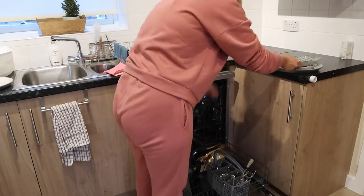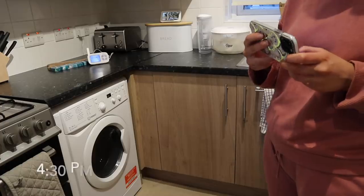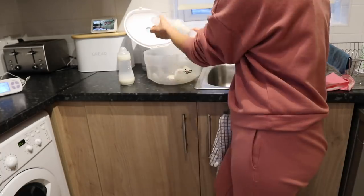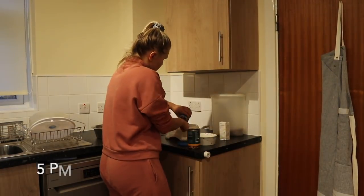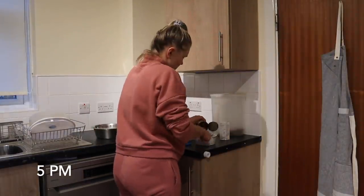Once I stop obsessing over the baby monitor I crack on with jobs I haven't been able to do during the day — emptying the dishwasher, washing up dishes, and checking George on the monitor to make sure he's still asleep. I'm also sterilizing all of his bottles and making sure everything is ready for when he gets up, so I don't have to do this once he's gone to sleep for the night.